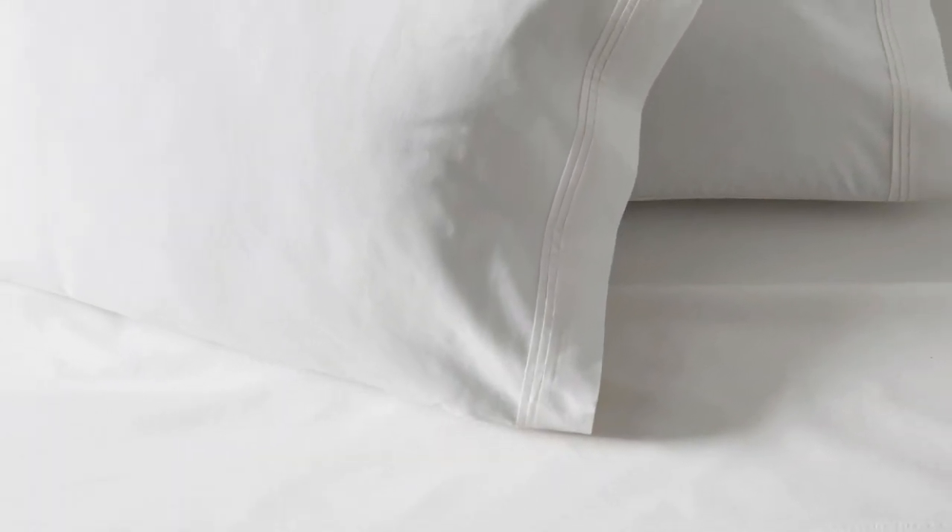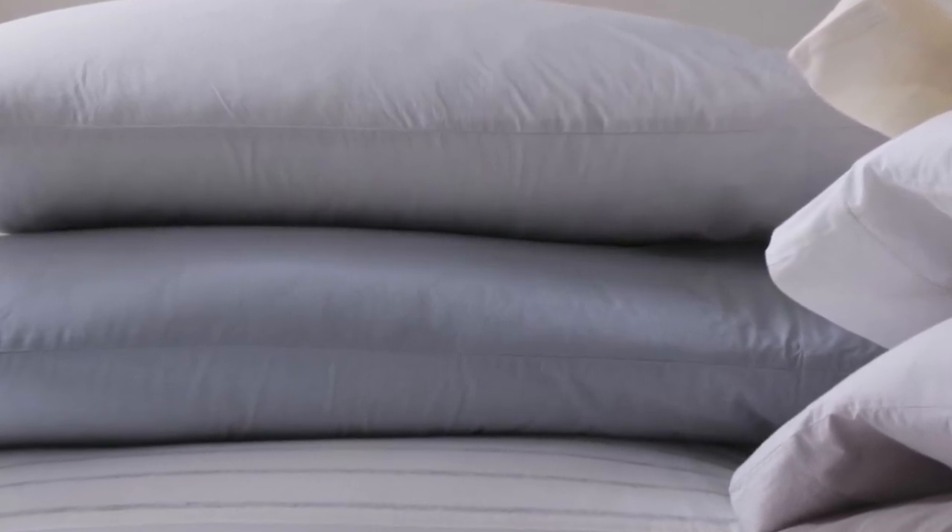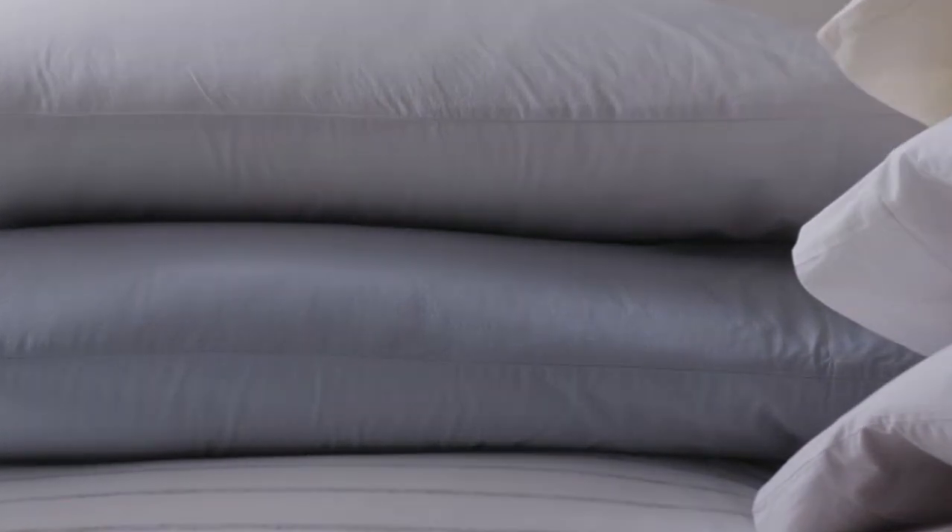After washing, the GOTS-certified organic cotton shrunk by just 4%, although it was noticeably more wrinkled post-wash, especially around the hems. All the stains came out well, and the corners still fit snug to the mattress after washing. However, running a piece of sandpaper over a portion of the sheets 25 times did cause a small hole to appear.